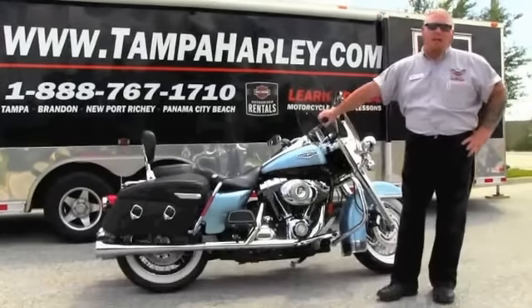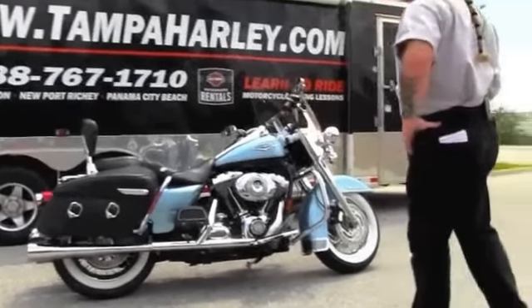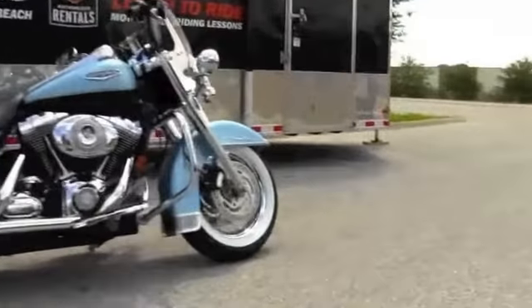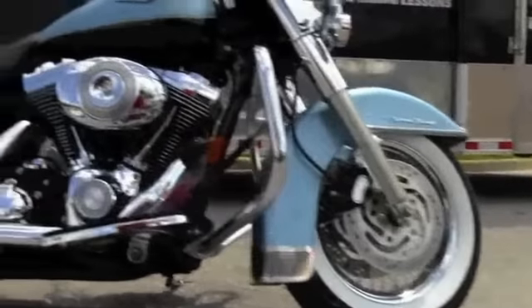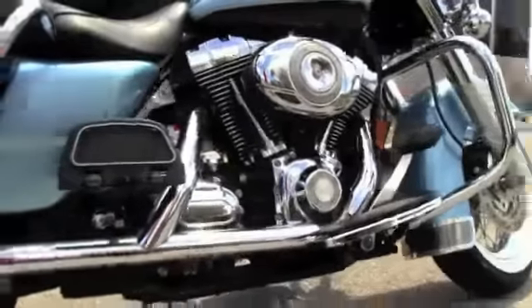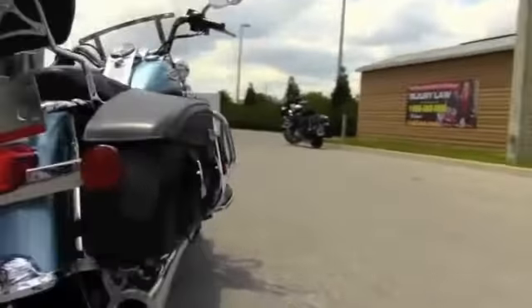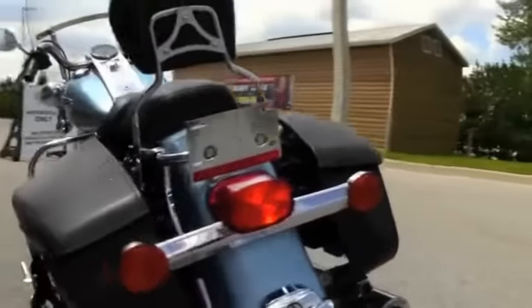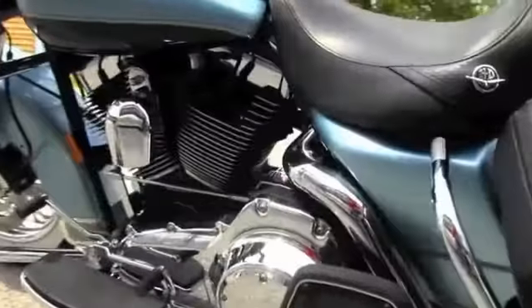It's got 14,836 miles on it. This bike comes with standard white wall tires, the optional tubeless spoke rims, 96 cubic inch engine, six-speed transmission, matching hard leather bags with hooker headers. This bike also has a detachable backrest, and some of the factory installed options on this bike are cruise control and security.